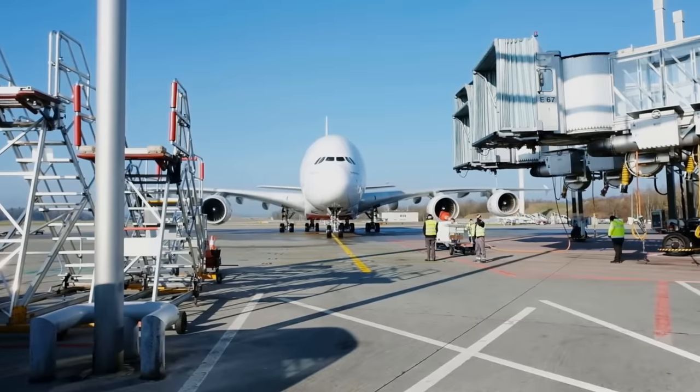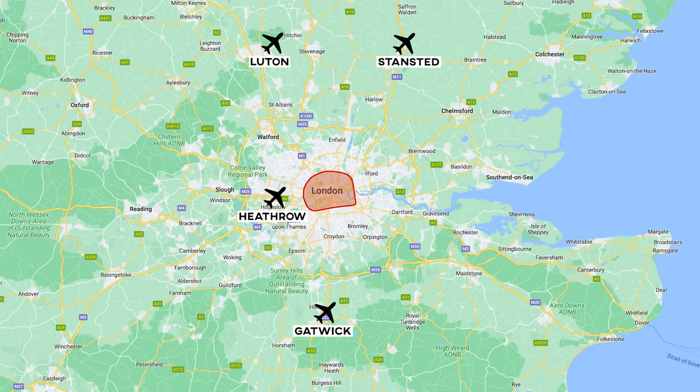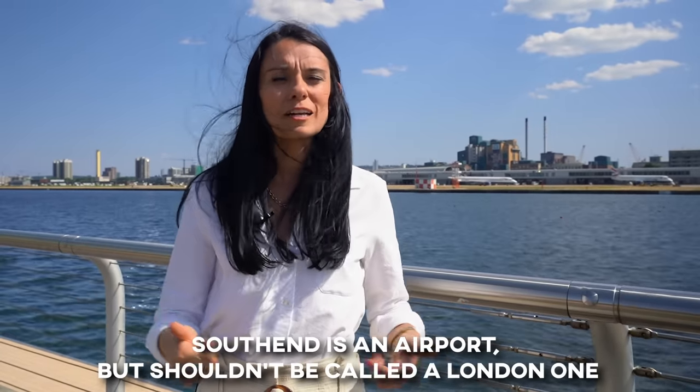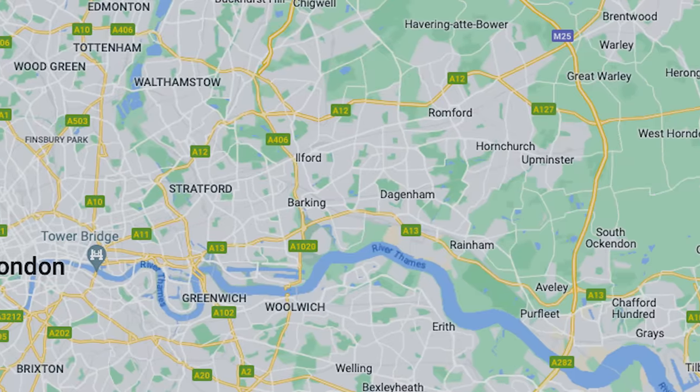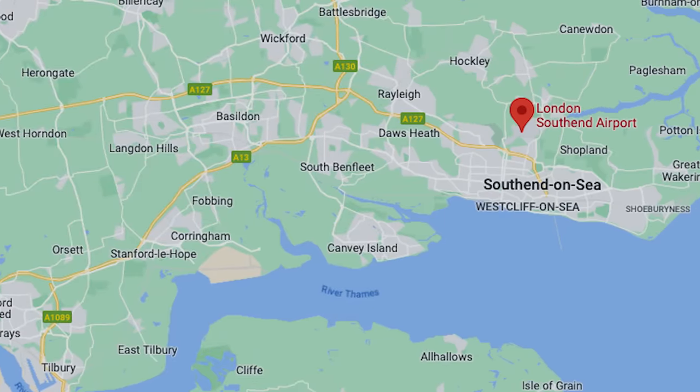London has a lot of airports — six to be exact. When you search for flights to and from London you will see Heathrow, Gatwick, Luton, Stansted, City, and Southend — which I don't know why we're calling London Southend an airport. It is so far away from London that honestly, skip that one. Never fly in or out of Southend Airport.